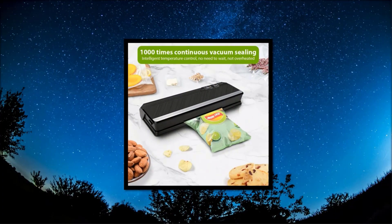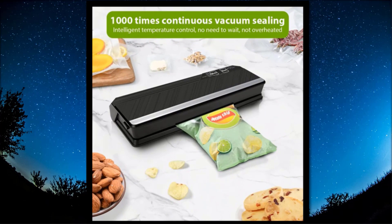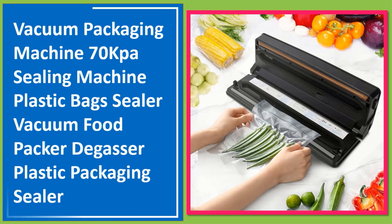Number 1: Vacuum Packaging Machine 70 KPA, sealing machine, plastic bags sealer, vacuum food packer, degasser, plastic packaging sealer.